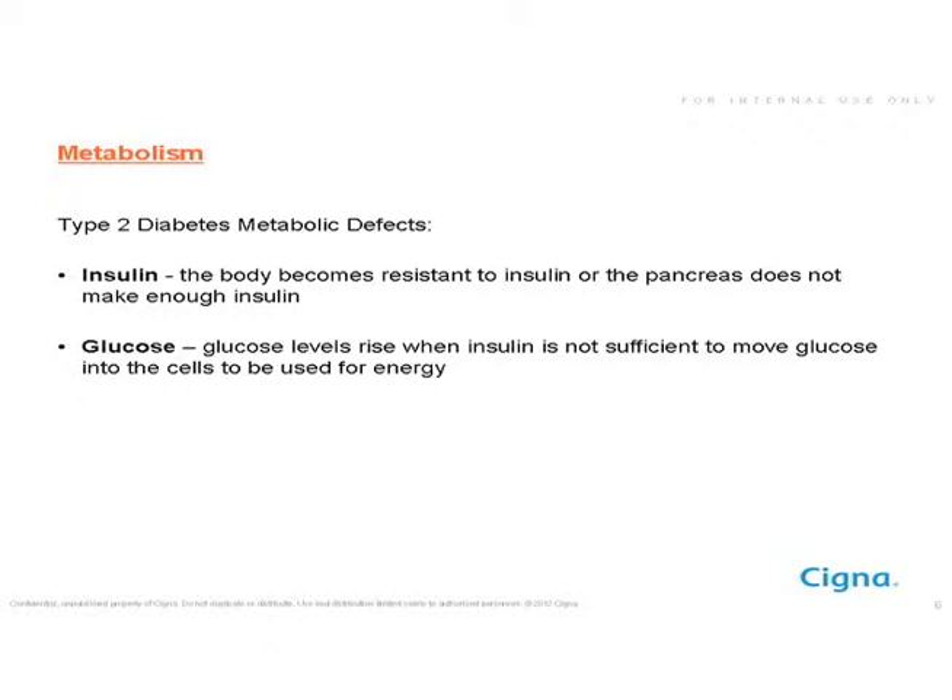In the development of type 2 diabetes, some metabolic defects take place. The pancreas secretes a hormone called insulin, and either the body isn't making enough insulin, or the insulin being made can't be used because of resistance — which can often happen when a person is carrying excess body fat. Glucose levels then start to rise because there isn't enough insulin to move glucose into the cells for energy. This is why symptoms like lack of energy, increased thirst, and increased urination develop.